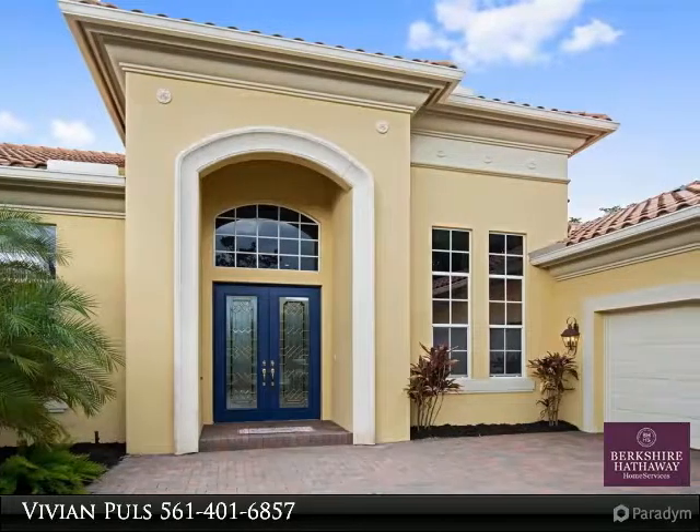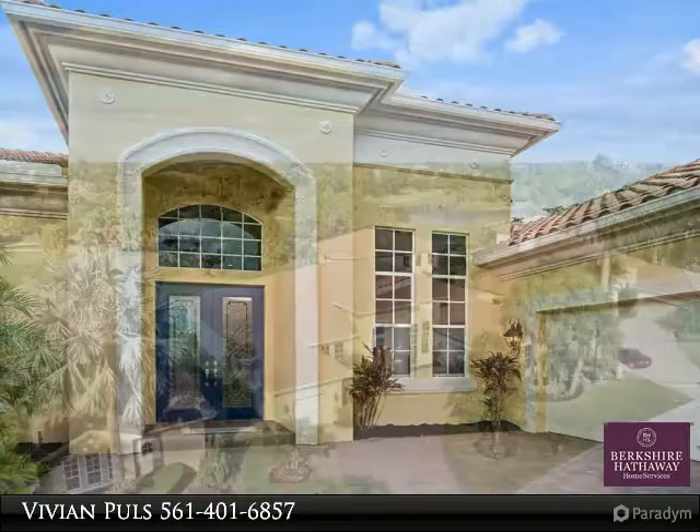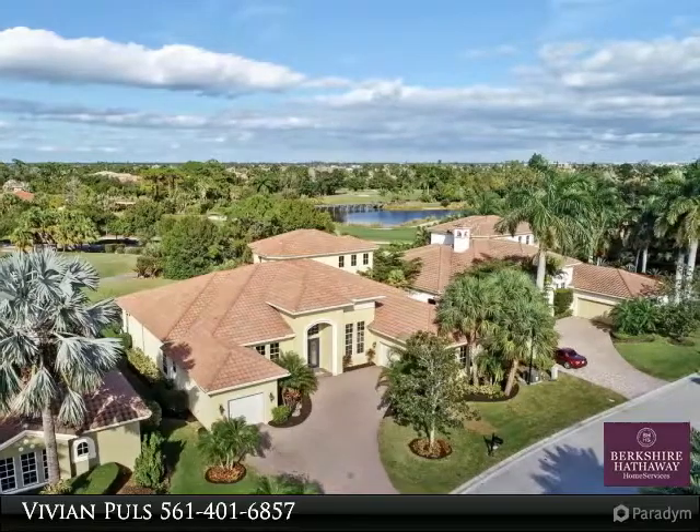Beautiful home built by Toll Brothers in Palm Cove Golf & Yacht Club, with graceful sweeping architectural details. 4,597 square feet under air, 4 bedrooms, and 4 and a half baths.